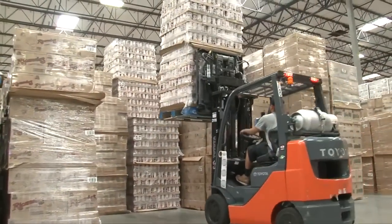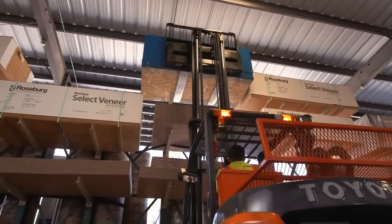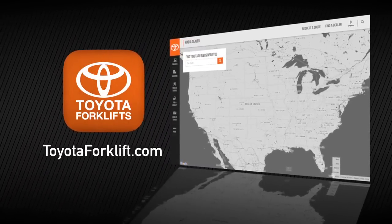To learn more about Toyota's System of Active Stability and the part it can play to drive down your overall workplace costs, visit toyotaforklift.com or contact your local Toyota forklift dealer.